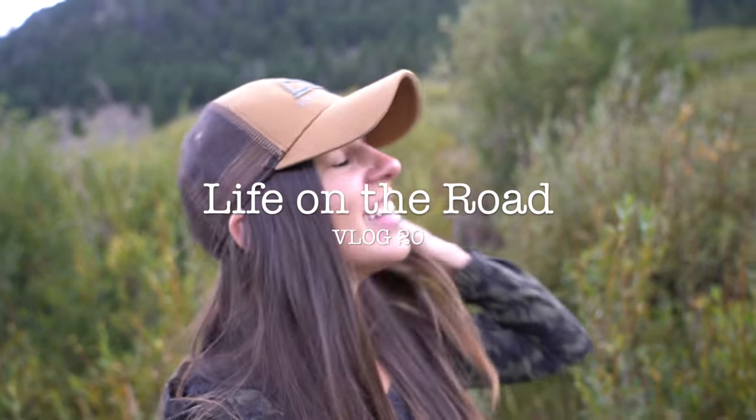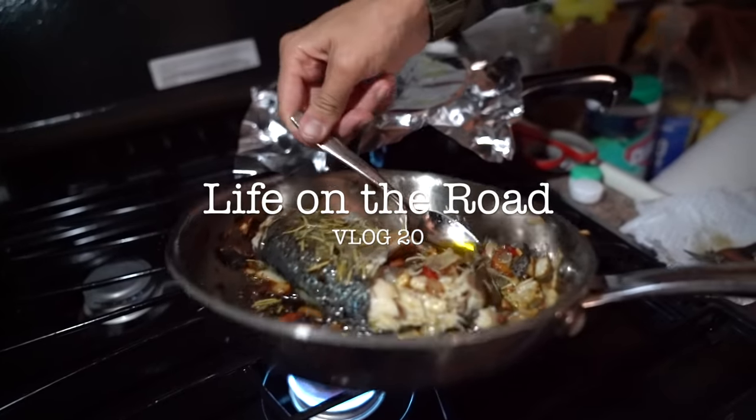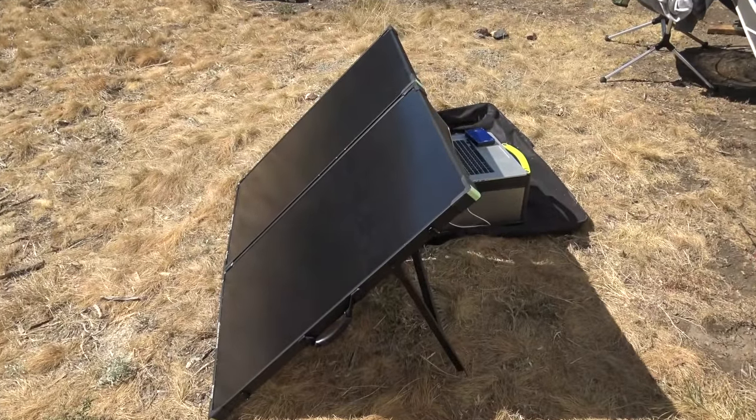Do you hear those coyotes? Let me show you my work setup this morning. These are my favorite shoes ever. This is my work setup today. Woke up and the solar battery was dead — all of our computers were dead, the hotspot was dead, everything was dead. But thankfully we have so much sun today, so a lot of wattage coming in and everything's charging out here.